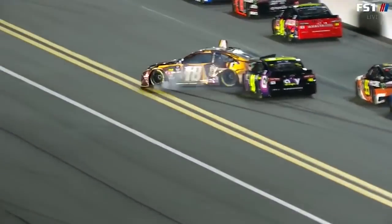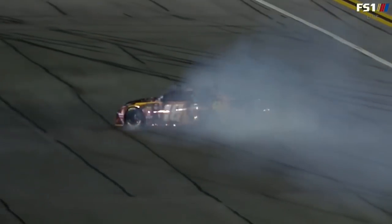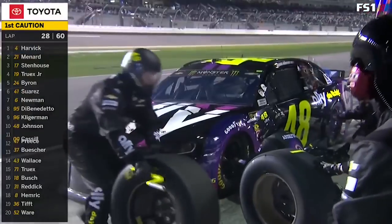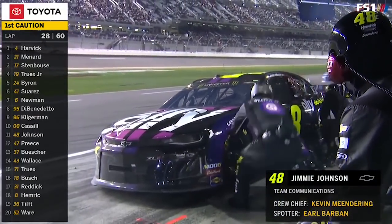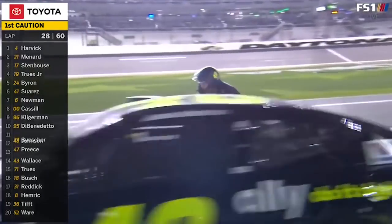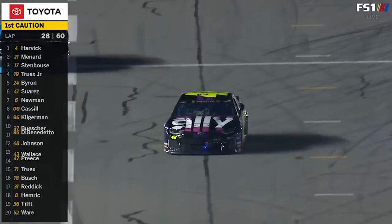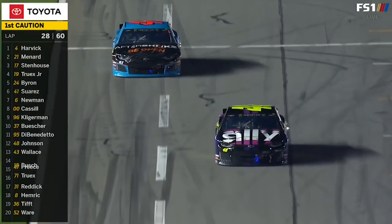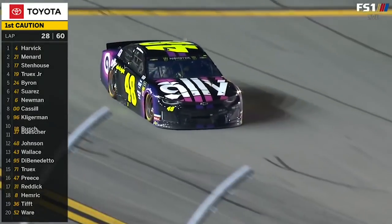Yeah, just bad. I don't know what happened there. Obviously the 48 is getting left-side tires. You heard Jimmy moments ago say he just has no idea what happened. The 48 car looks good though — the 48 hit the 18, that's what happened.